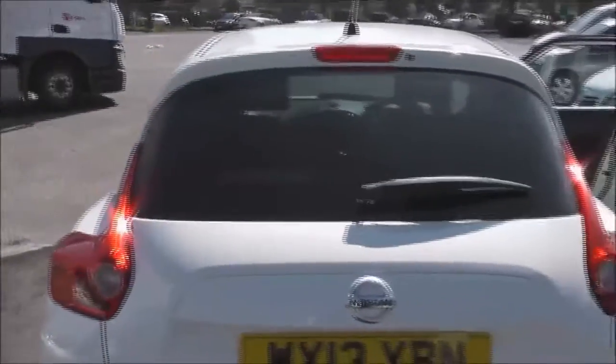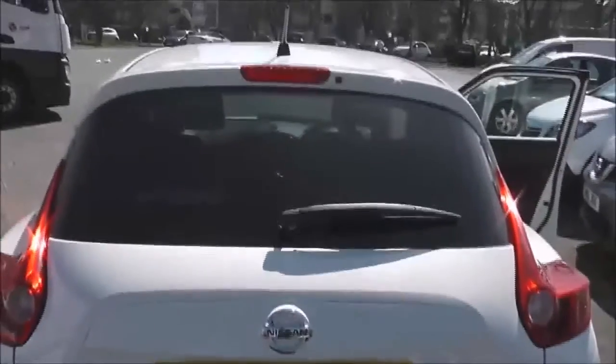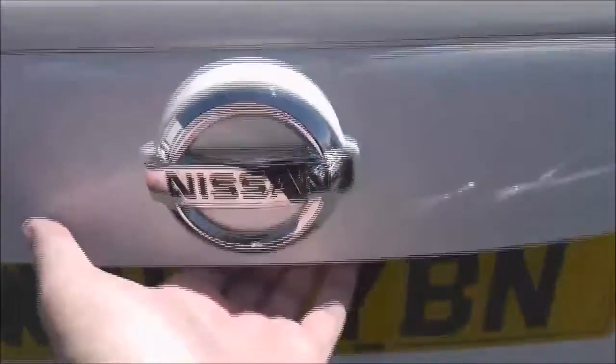It has a combined fuel consumption of around 48 miles per gallon. As we get to the back you can see it has a high level third brake light. Taking a look into the boot, you can see it's a pretty decent size. You can take out this centre mat and that reveals a hard plastic removable tray underneath.